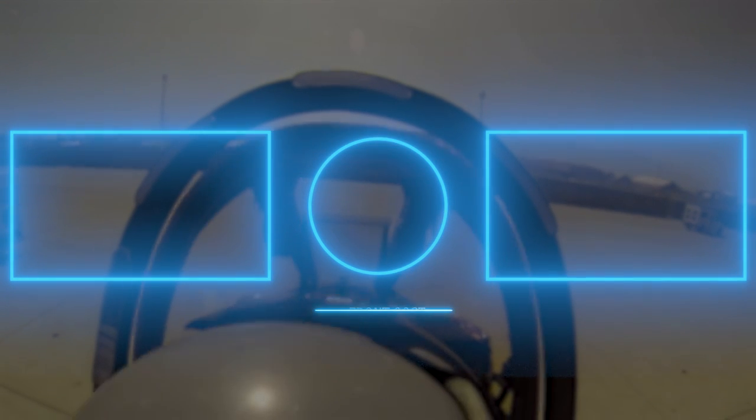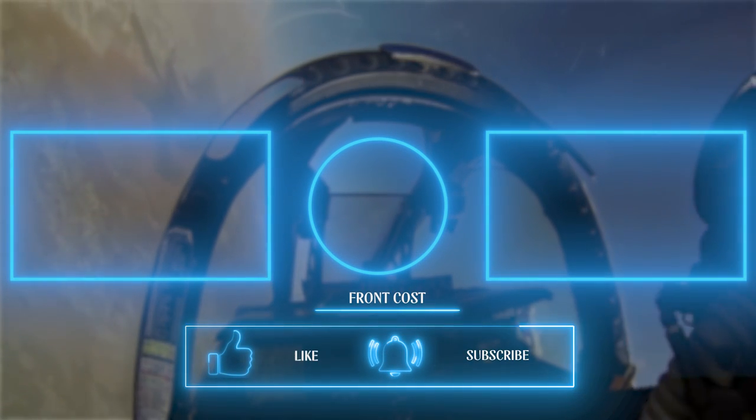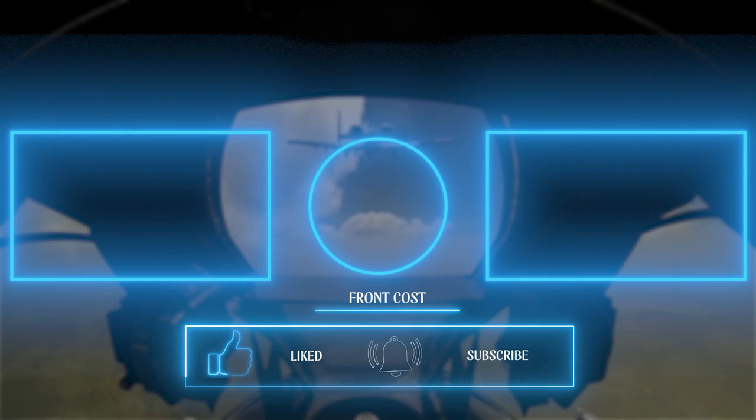Subscribe to this channel and give this video a like for the A-10 Warthog. Thanks for watching.